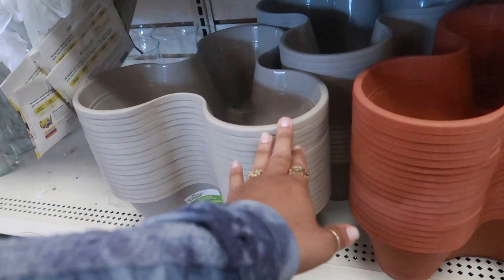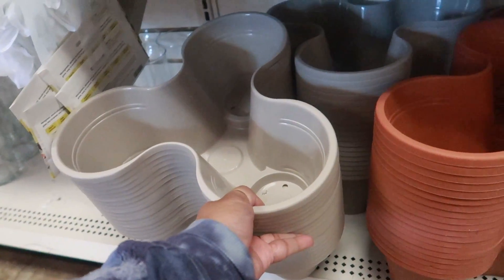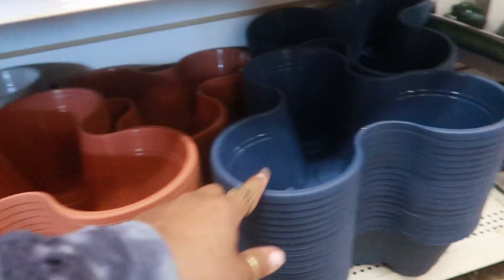They also have the stackable three-tier planters. I see three colors this time — in the past I've only seen one color, but now I'm seeing gray, terracotta, and blue.